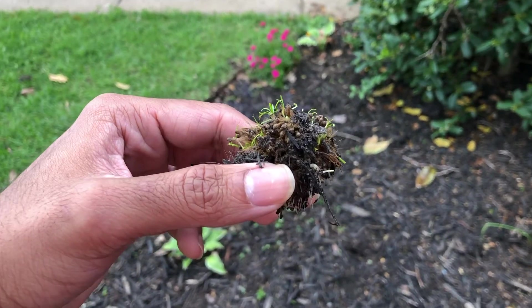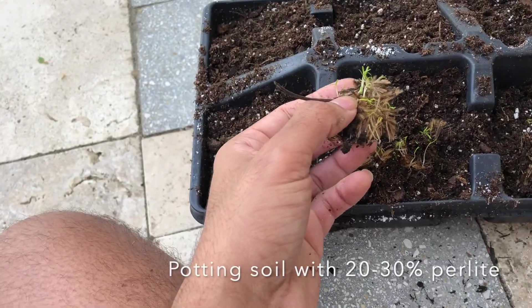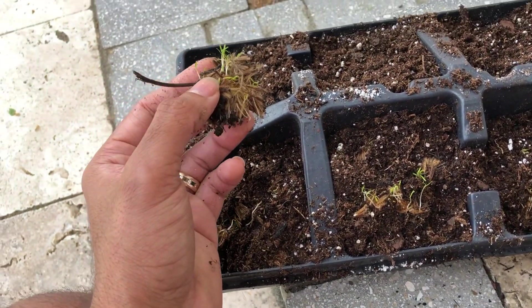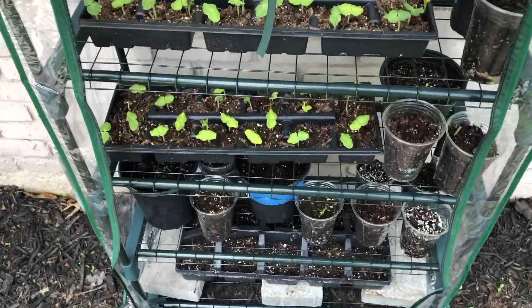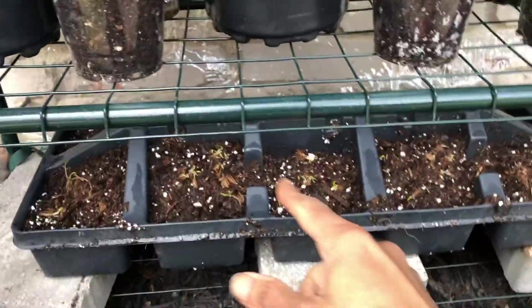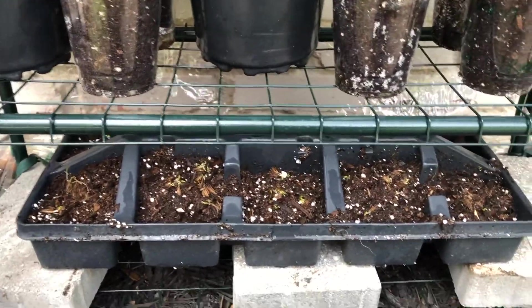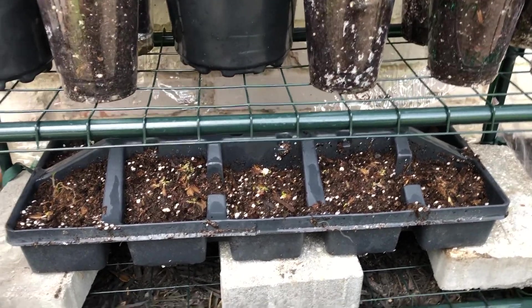I decided to take these apart and stick a few of them under each one of these sections and see if they take off. I watered it real good and set it down inside this greenhouse setup, and we'll keep you updated on how things go.